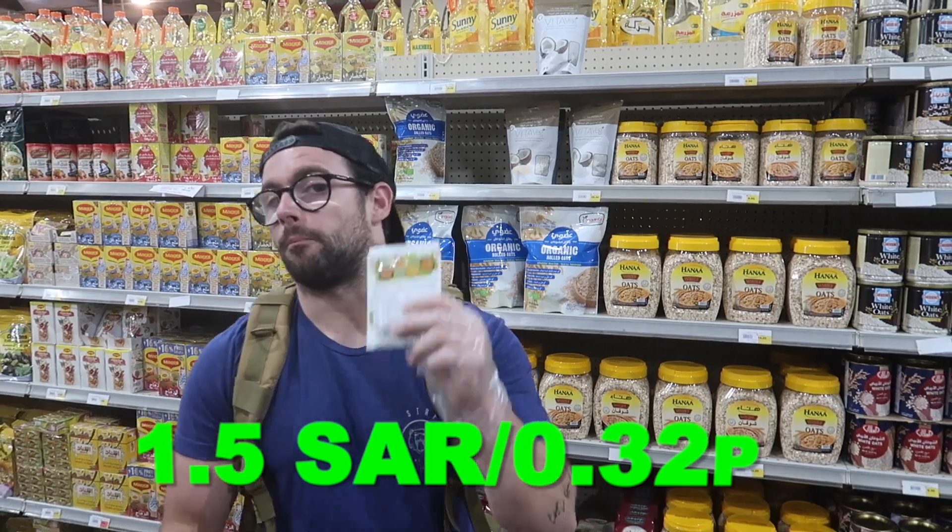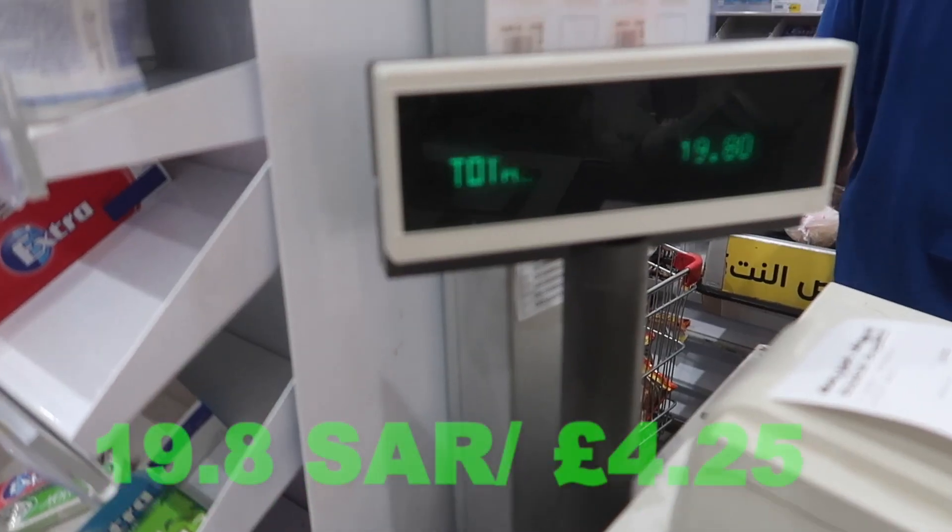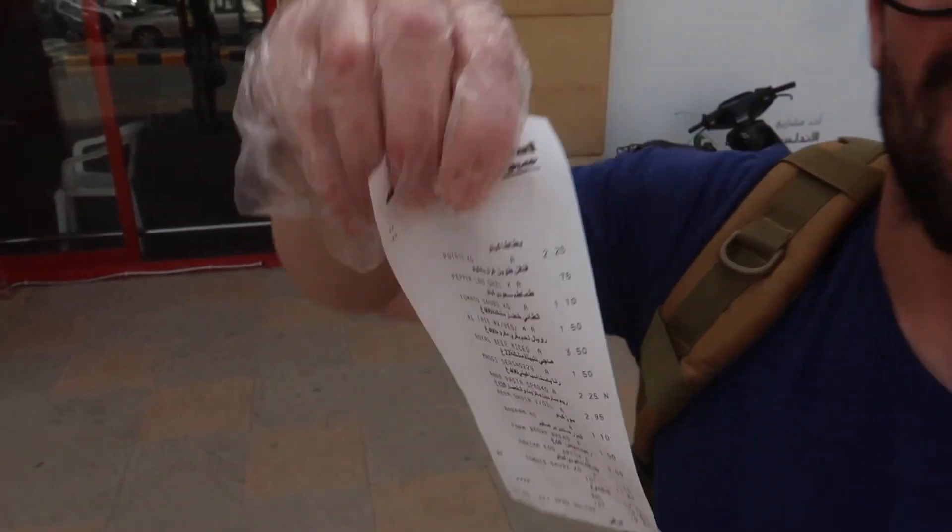Getting some seasoning with cumin, turmeric, red chilli, black pepper and other stuff for 1.5 reals. Here's the full shop readout: potatoes 2.25, pepper 0.75, mixed vegetables 1.5, beef 3.5, Maggi seasoning 1.5, pasta 2.25, sardines 2.95, banana 1.1, brown bread 1, eggs 3. Had to get rid of the tomato — total comes to 19.8 reals.